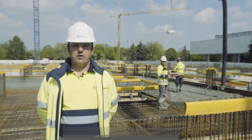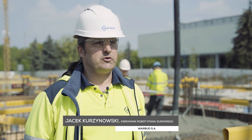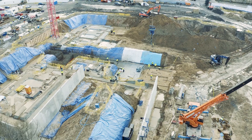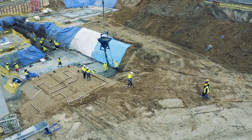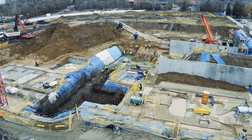W chwili obecnej wykonujemy ostatnie dwie sekcje płyty fundamentowej. Równolegle wykonujemy również stropy części podziemnej na pozostałych częściach budynku. Płyta fundamentowa składa się z dwóch poziomów: poziomu kanału i poziomu podziemia. Minus 10 metrów to jest najniższy punkt płyty fundamentowej.